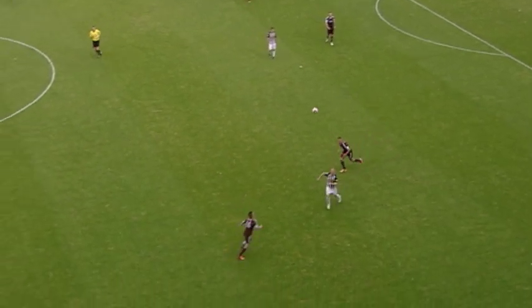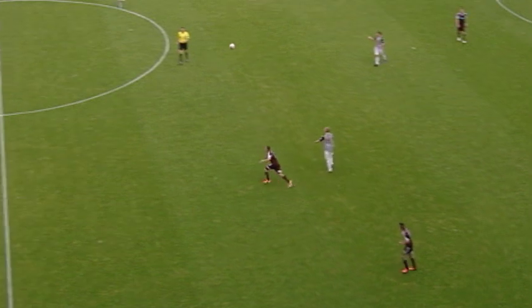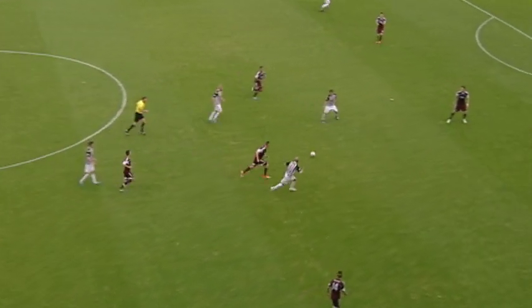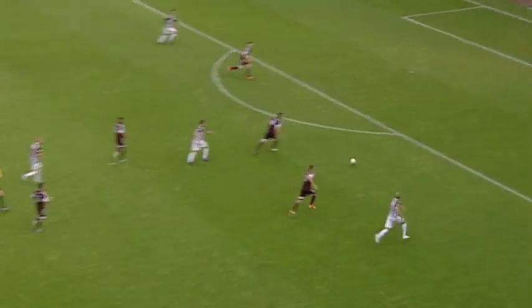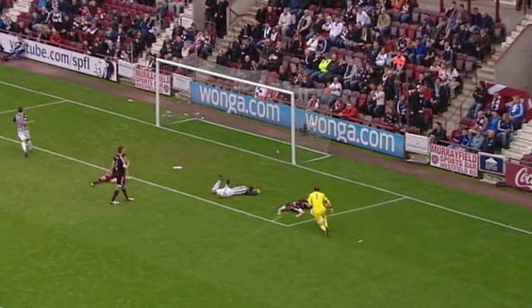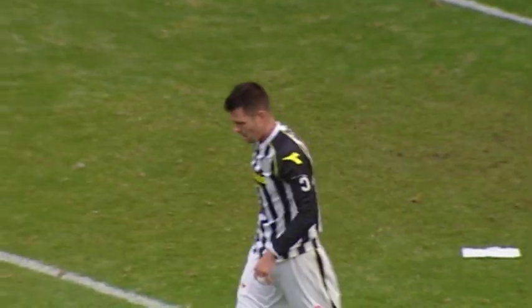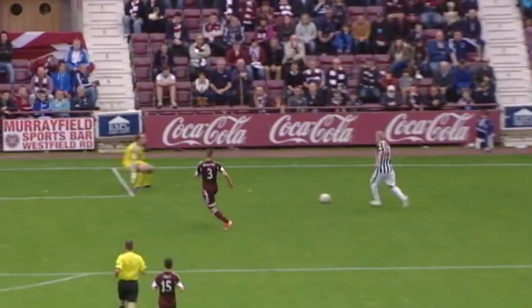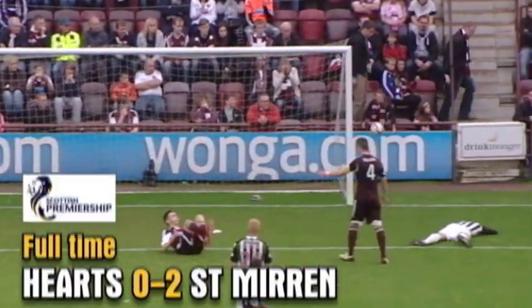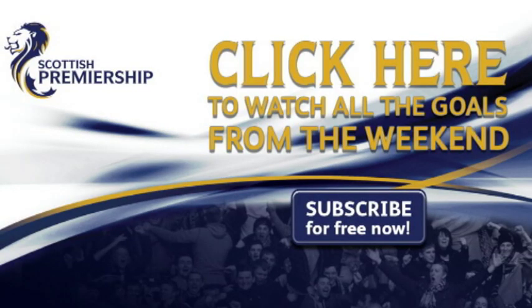Walker. McHattie — the ball just drifting away from the left back. And St Mirren looking to pounce again here. Gary Teal and Thompson — it should have been number three. But St Mirren have their first win of the season. Subscribe now for free and catch all the action on SPFL YouTube.